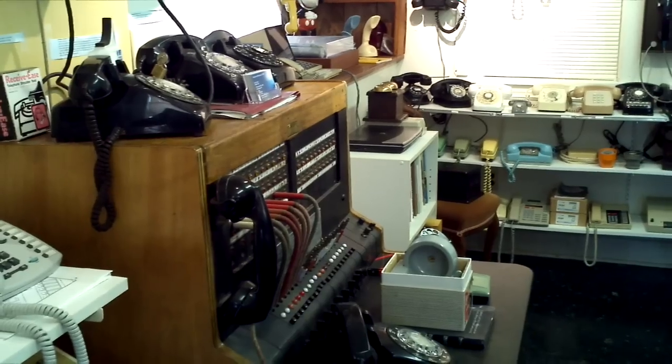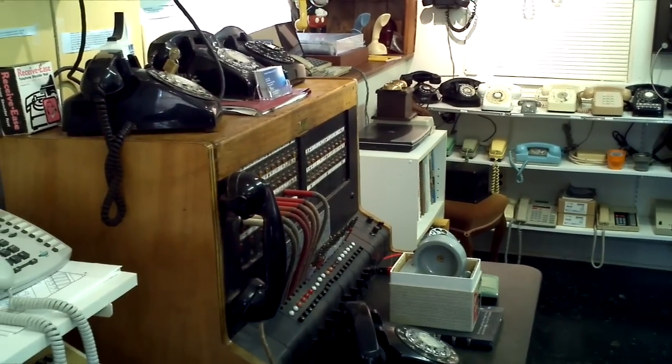I got this one from a couple of banks down in Summerside. There were two switchboards in partial condition, so I built up one board from the two of them. So when I say I got it from banks, I mean that literally. It was a piece of junk that had been in a farmer's barn for years.